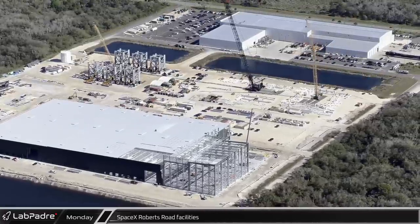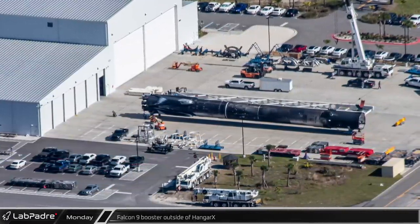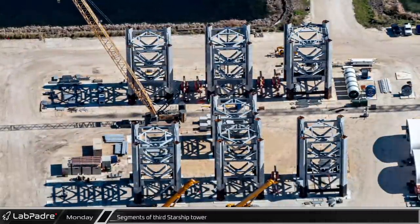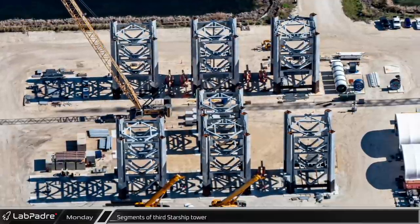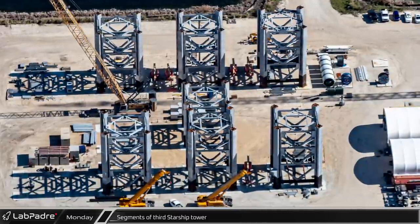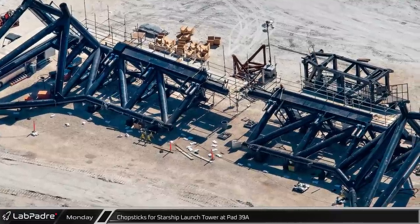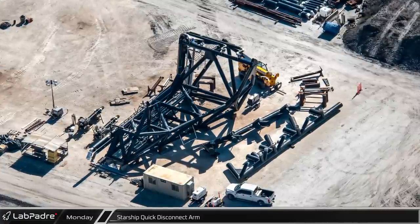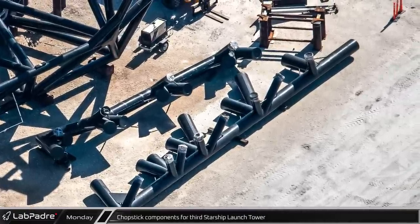Moving several miles to the southwest, let's check on the SpaceX facilities on Roberts Road. Next to Hangar X, a sooty flight-proven booster sits outside the busy facility. Half of the Roberts Road site is home to the future Cape Starship production facilities. SpaceX has now completed the first seven sections of their third Starship launch tower, with the seventh module shortened compared to previous towers to reduce the weight of higher lifts. The LC-39A chopsticks were still at the assembly area being prepared for their Thursday evening trip to the pad, and the QD arm is also still in the assembly area. Next to the QD arm, we can see the first pieces of the chopsticks for the third tower being prefabricated nearby.